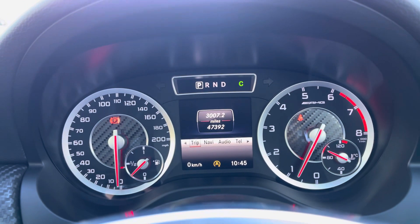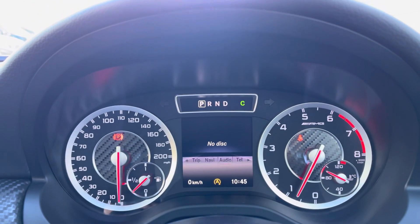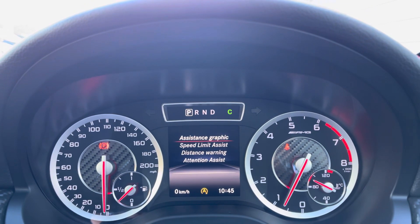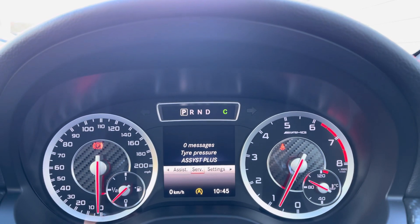Up front you've got a very sporty looking semi-digital dashboard with all the views you would need for day-to-day driving. You've got your Bluetooth connected phone, satellite navigation system, and trip computer, which gives you a digital speedometer and any servicing and settings you would need for this vehicle.